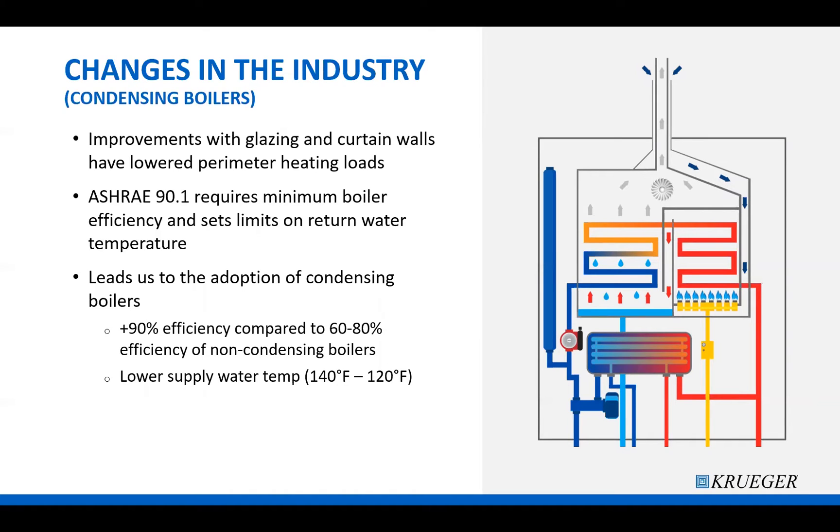If you aren't familiar with these two terms, the main difference between a condensing and a non-condensing boiler is that condensing boilers reuse exhaust air to preheat the water before going through the main heat exchanger. Reusing this exhaust helps make condensing boilers greater than 90 percent efficient, whereas non-condensing boilers simply exhaust the air, waste the heat that went along with it, and conduct all the heat transfer at the main heat exchanger, resulting in about 60 to 80 percent efficiency.